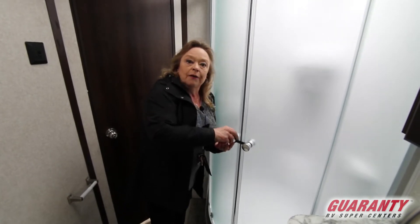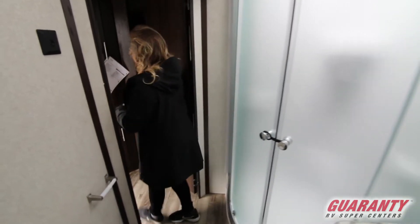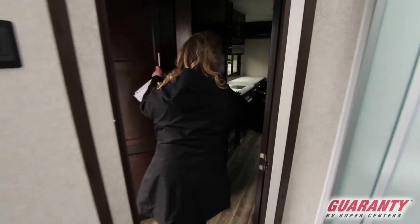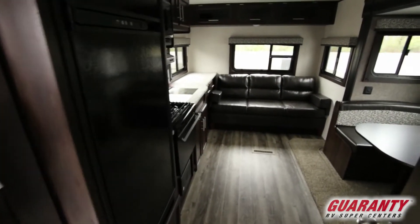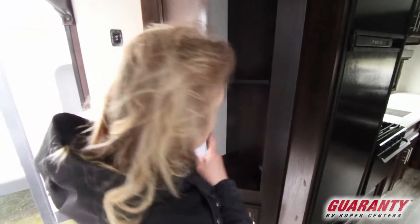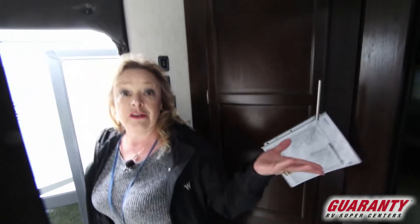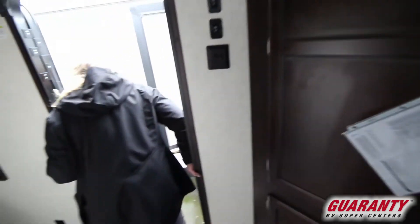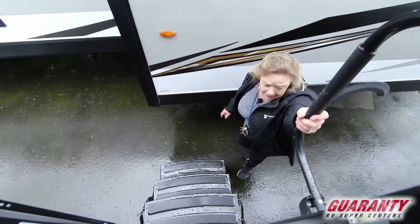If we're going out for a week or a few days, this is a nice little trailer. Let's go outside and show you a couple of other features. There's a little closet here. I love this grab handle — that's very handy.